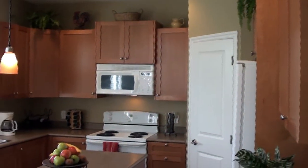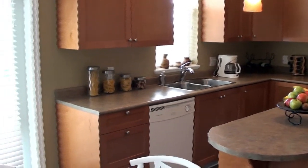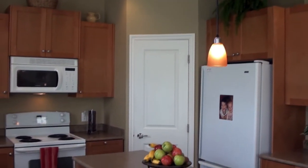The large eat-in kitchen features maple cabinets, an island, plenty of counter space, and all appliances included. It flows effortlessly into a dining area and also features a pantry.